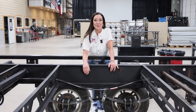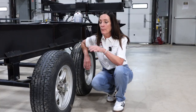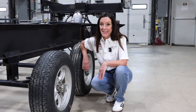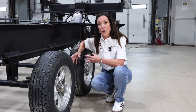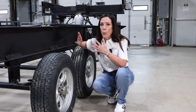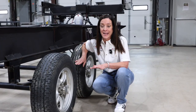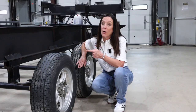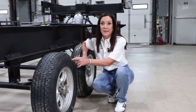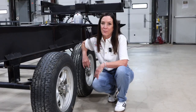A frequent question we get is: what is the proper inflation pressure for my RV tires? This is multi-layered. We look at what the RV manufacturer recommends, the tire size, and the weight of the RV. The best way to determine that is to have the RV weighed and then consult a load inflation chart for that tire manufacturer. One of our techs and inspectors can help you there as well.